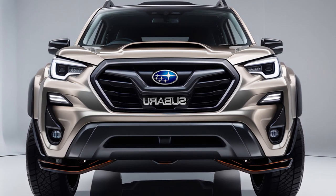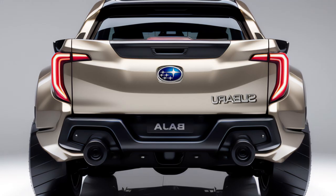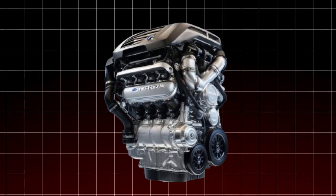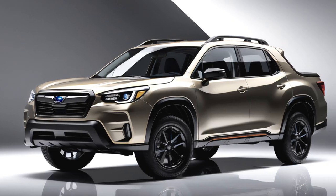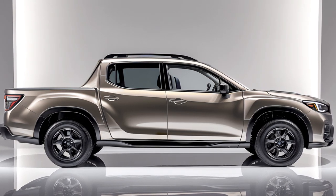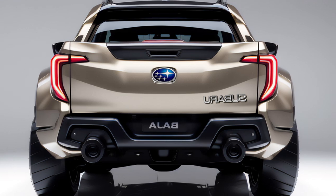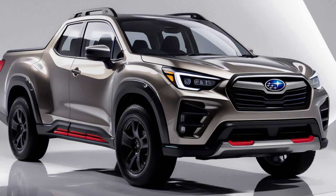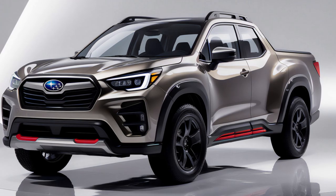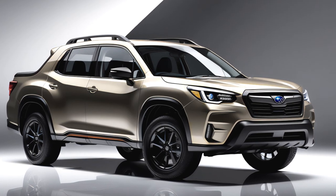Now let's discuss what's behind the hood. Subaru has truly excelled with the 2025 Baja, offering a variety of powertrains to suit every style of driver. Let's start with the base model: Subaru is releasing a new 2.4-liter turbocharged Boxer engine, colloquially known as the Flat 4 Fury. This small powerhouse produces 260 horsepower and 277 pound-feet of torque. It comes equipped with Subaru's symmetrical all-wheel drive system and a smooth 8-speed automatic transmission. Subaru is also offering a top-tier option, the Turbo 6 Titan — a 3.0-liter turbocharged Boxer 6-cylinder engine producing 350 horsepower and 380 pound-feet of torque, with a 10-speed automatic transmission. With this combination, the Baja can tow up to 6,500 pounds.